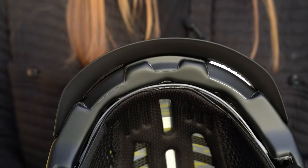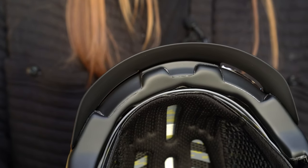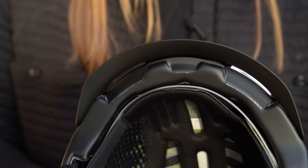All Smith helmets feature our Air Evac system for ultimate integration with Smith's goggles for maximum comfort, venting, and fog-free performance.